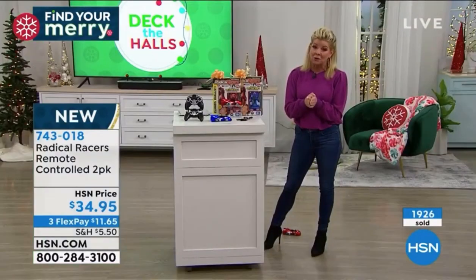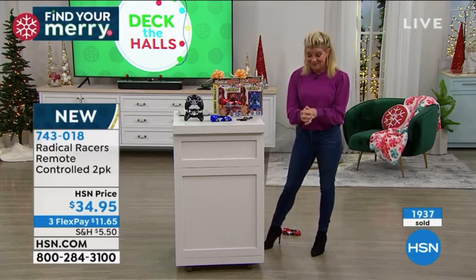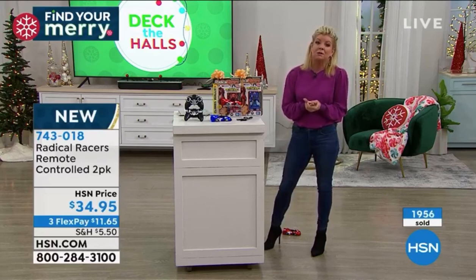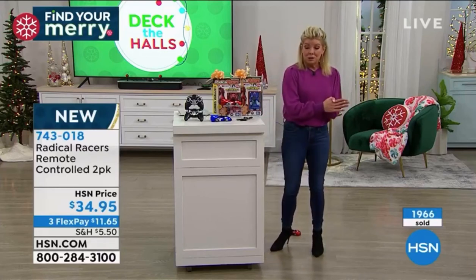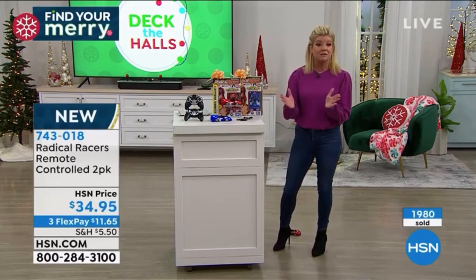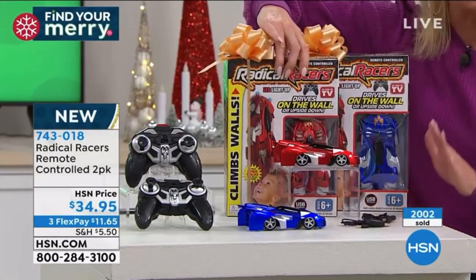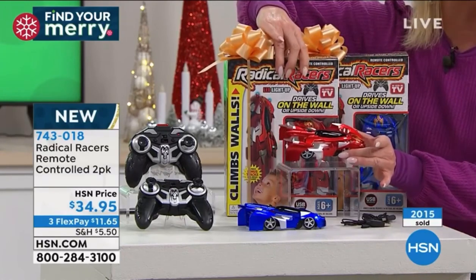I'm so thrilled to see everybody's response. This is one of the number one infomercial gifts of the season at a higher price elsewhere — and not without the FlexPay availability. It's an option too if you're not going to be with your loved ones this year — send it delivery direct, we'll bill you and ship it wherever you want. If you're just tuning in: you receive one red with the remote, one blue with the remote, two USB chargers, and you're ready to go with just a couple batteries in the remote.